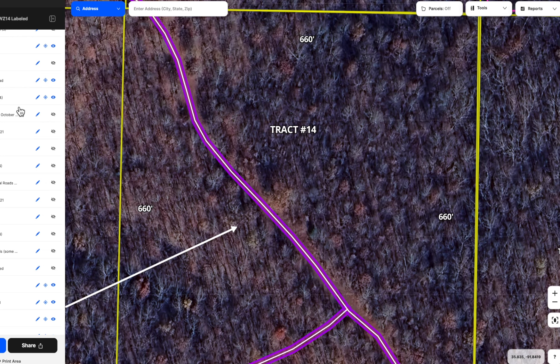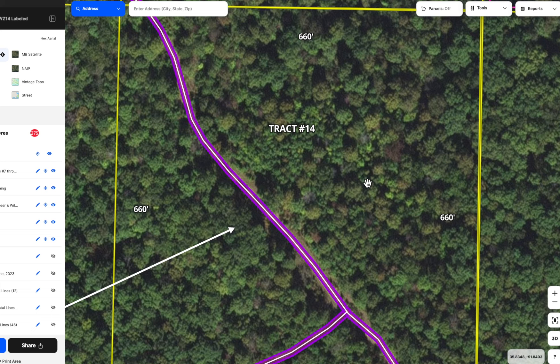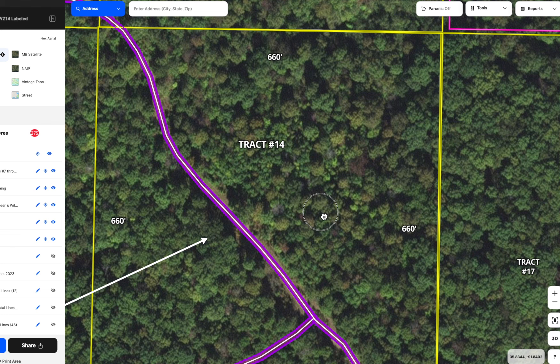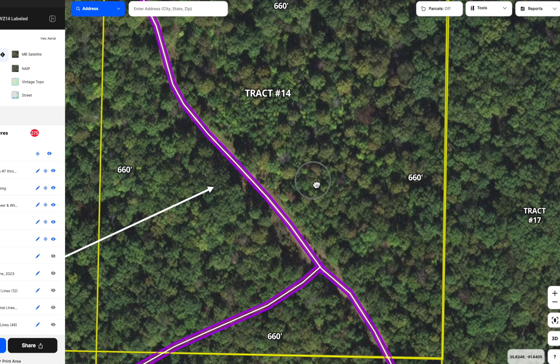Looking at a summertime aerial — what's called the hex aerial — all the different shades of green and in some cases browns are telling us this is definitely a mixture of timber. It might be a late-summer aerial. This isn't some tree plantation or tree farm with one type of tree planted — this is real Ozark nature with a great mixture of timber and many, many different species.